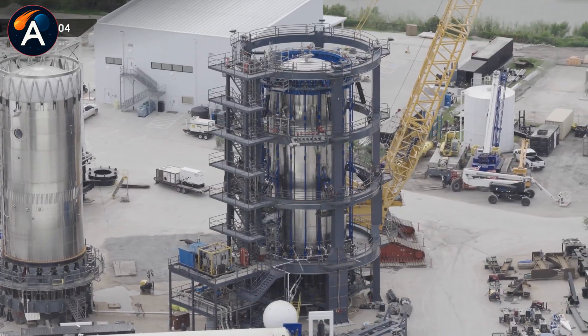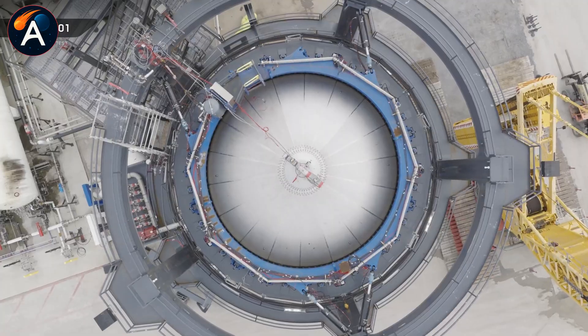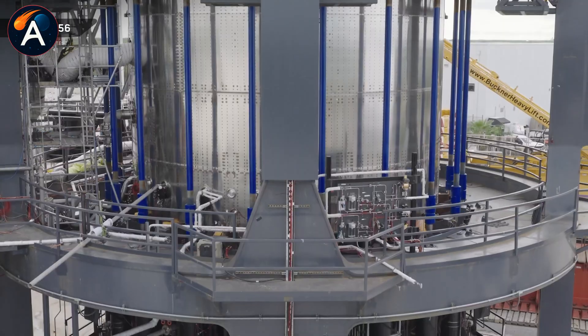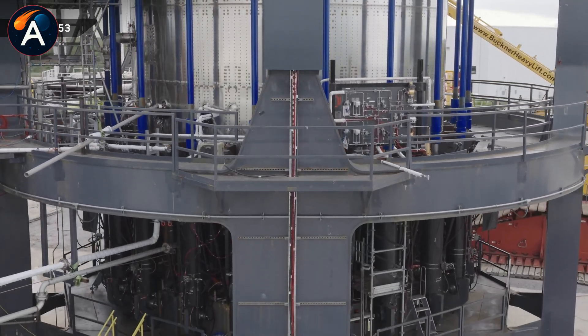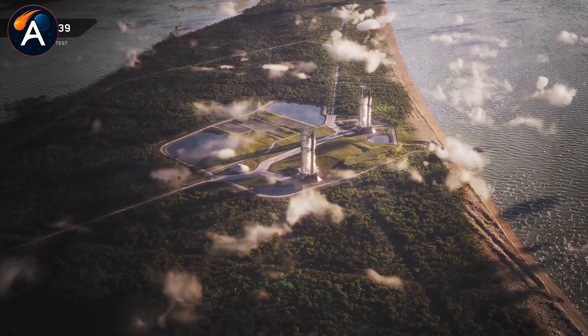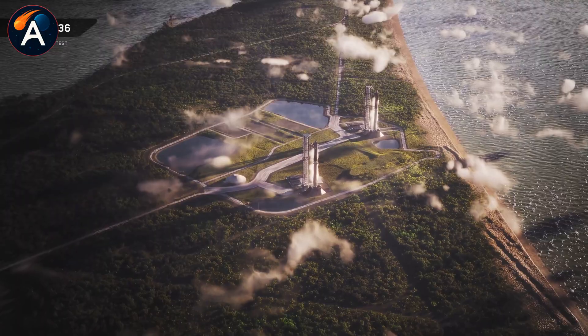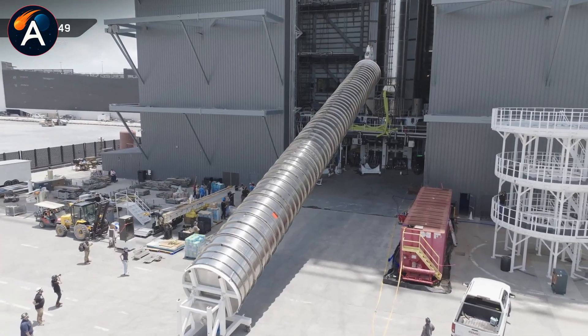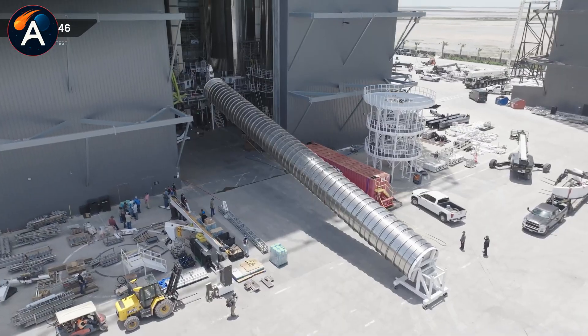And then there's Ship 44, sitting exactly where SpaceX placed it in August. No new tiles, no payload section progress, no visible changes at all for four months straight. SpaceX doesn't pause production without reason — their entire philosophy centers on rapid iteration and continuous improvement. Every ship teaches them something for the next one. Every delay costs money and momentum. So when a starship gets pulled from the fastest production pipeline in aerospace history and sits untouched while eight others race past it, something significant is happening behind those bay doors.